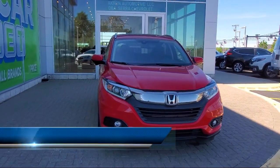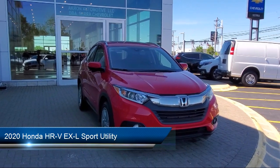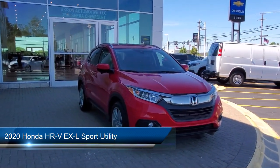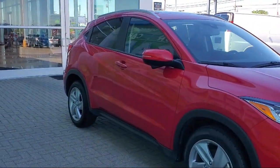It comes equipped with Auto High Beam Headlamp Control, Sirius XM Satellite Radio, Heated Seats, Keyless Entry, Heated Front Seats, and Apple CarPlay and Android Auto.